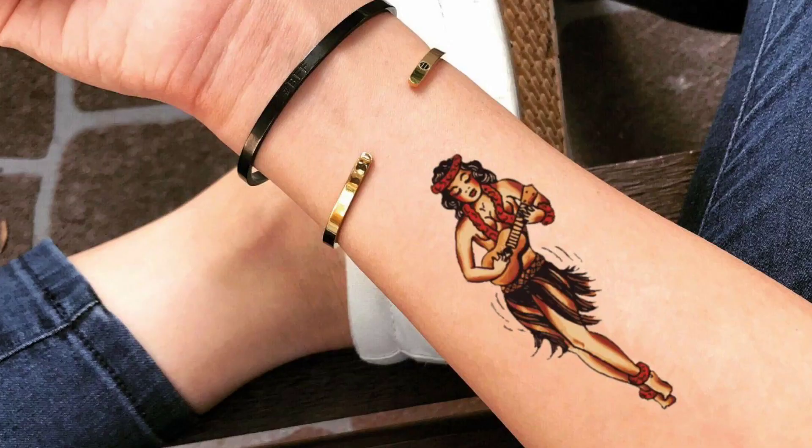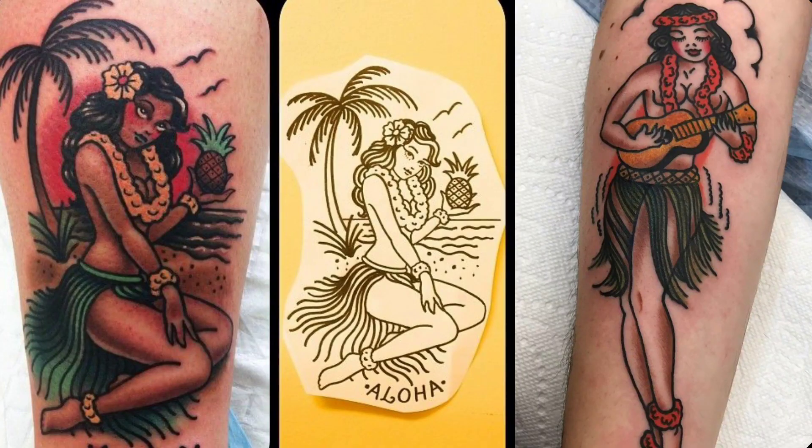Our next honorable mention is going to be the hula girl. Hula girls signify the sailor has been to Hawaii.